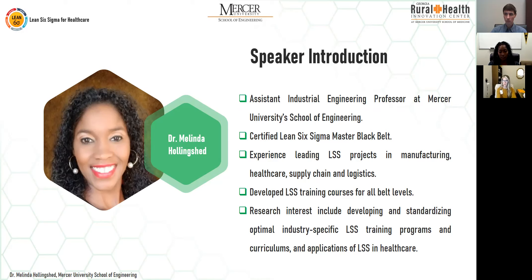Some of my research interests are standardizing and optimizing the Lean Six Sigma curriculum and creating specific training curriculums for various industries. Since Lean Six Sigma is a broad application that can be applied in several different industries, not all industries use all of the tools. Some of my research focuses on identifying specific tools for specific industries, and I also perform research in Lean Six Sigma within healthcare overall.